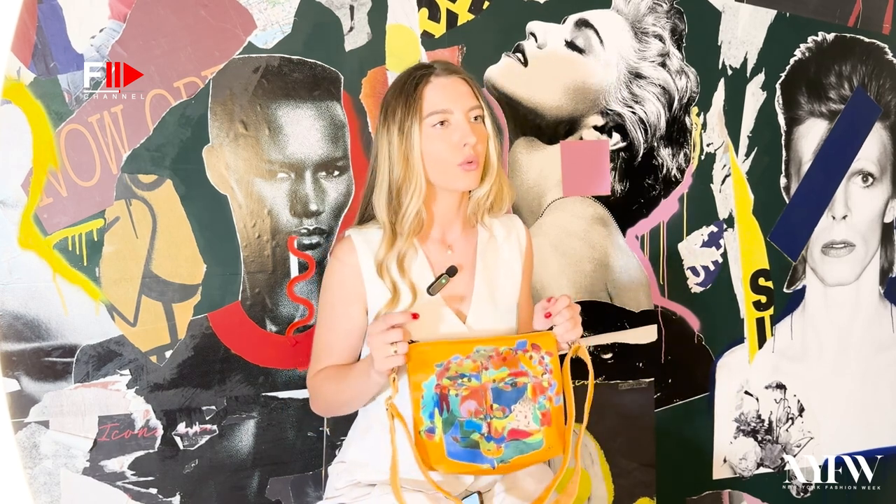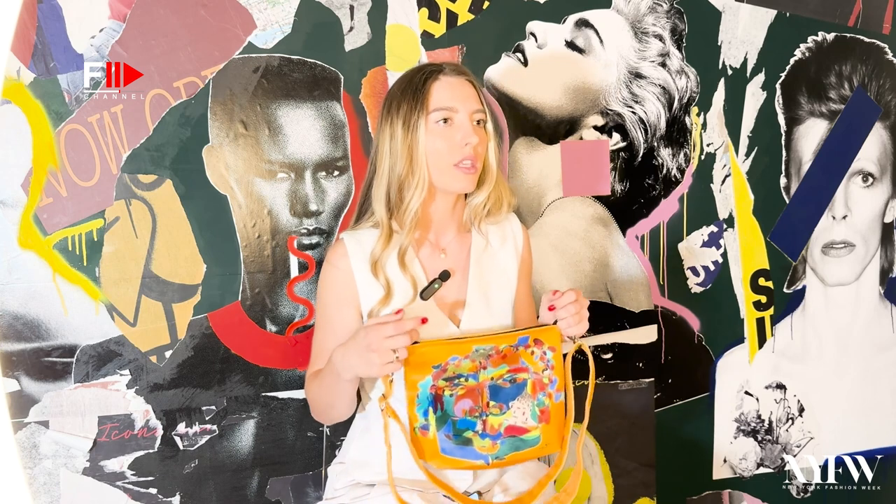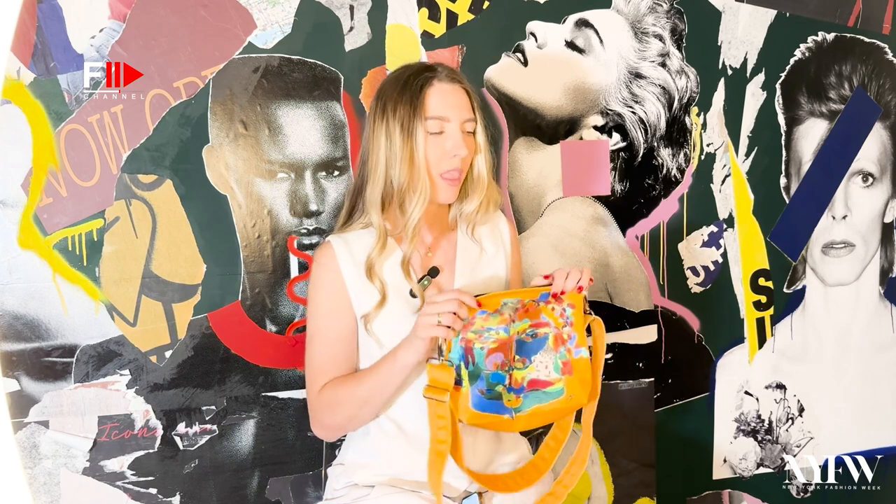I wanted to create tote bags and bags which are stylish, sustainable, and easy to maintain. These bags are made with special technology that ensures the colors do not fade, and they showcase velour fabric because of its beautiful and premium look.